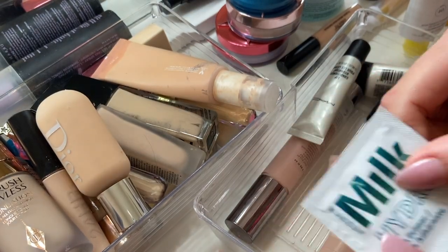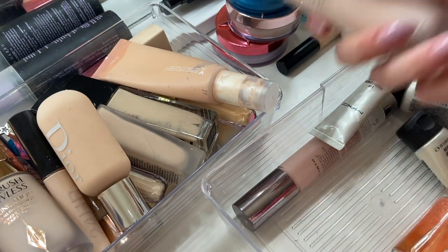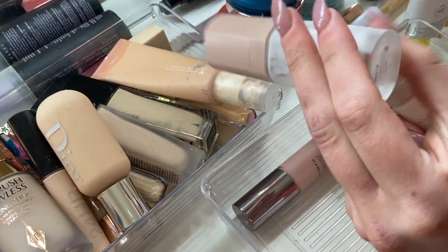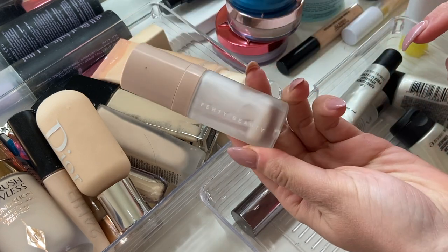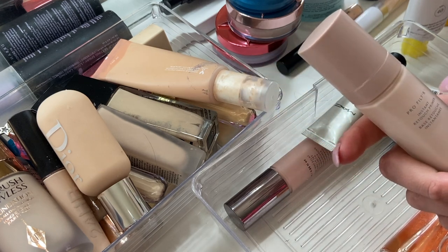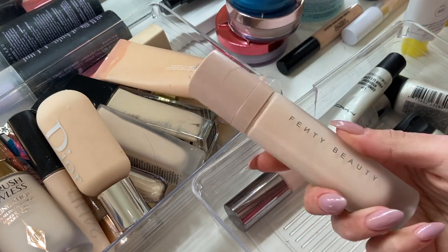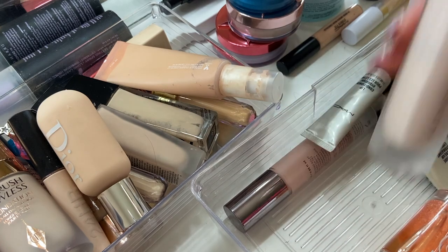I have this Milk Hydro Grip Primer sample. I think I want to keep this just to try it before I get a full size, because I've debated getting a full size of the Hydro Grip. My Fenty True Matte Pro Filter Primer is in a little travel size — literally almost empty. I'm going to use up that last bit and get rid of it. I wasn't a huge fan of the matte since my skin is very dry. This one, the Instant Retouch Primer, is kind of really good for combo skin — hydrating and mattifying. I'm obsessed with this one so I'm going to keep it.